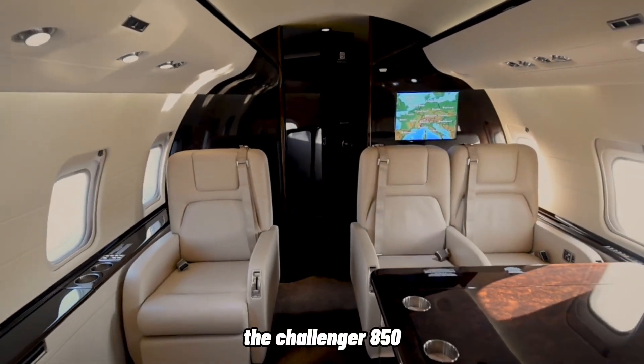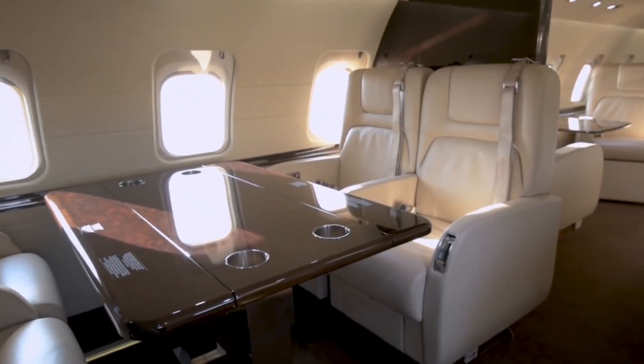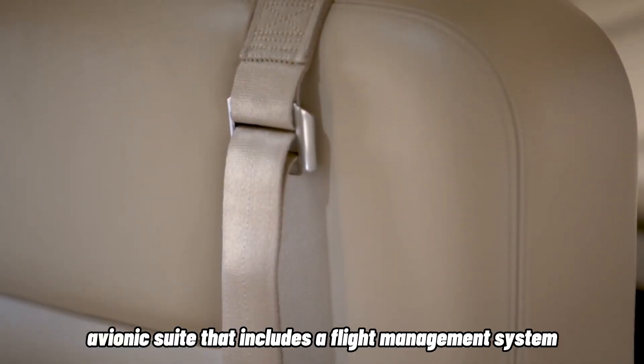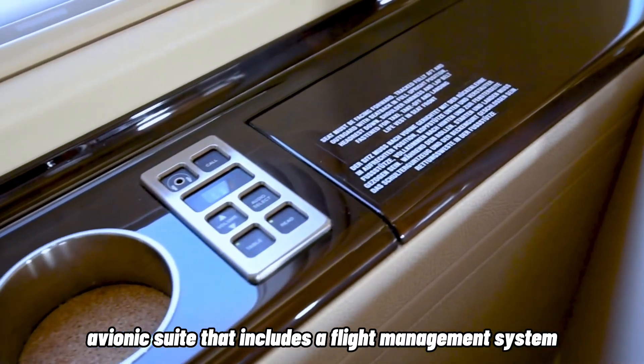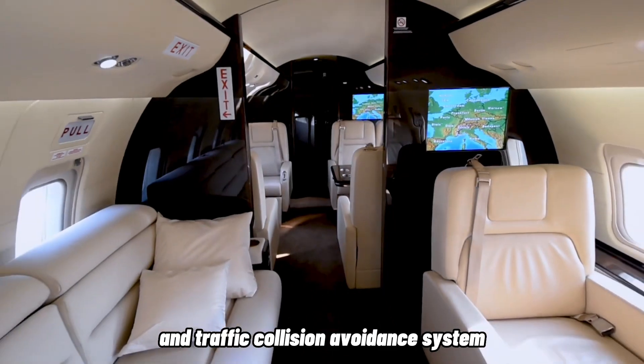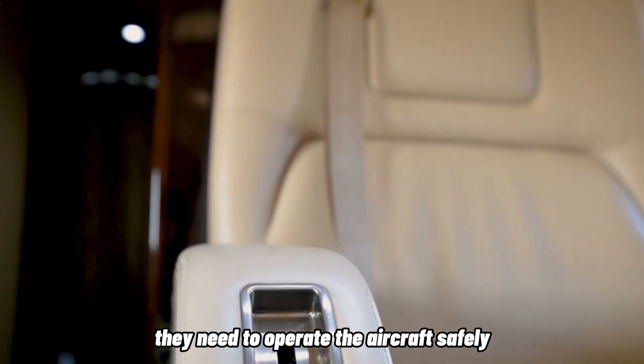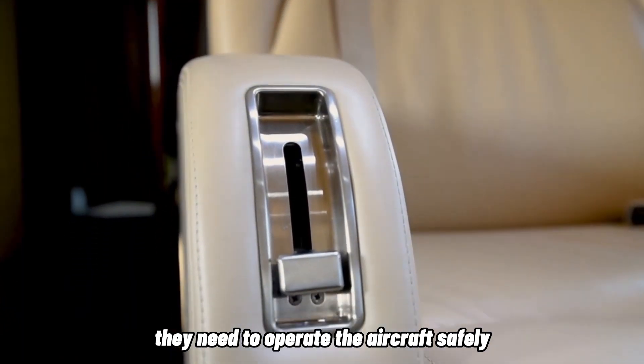The Challenger 850 is one of the most advanced private jets on the market. It features an advanced avionics suite that includes a flight management system, digital weather radar, and traffic collision avoidance system, which provides the pilots with all the information they need to operate the aircraft safely and efficiently.